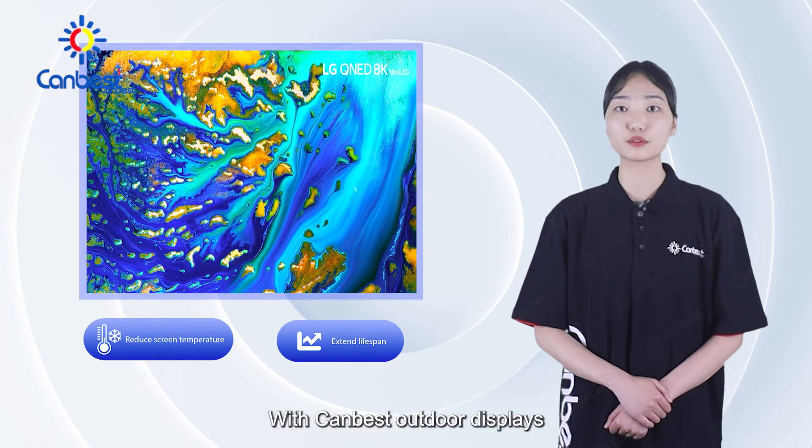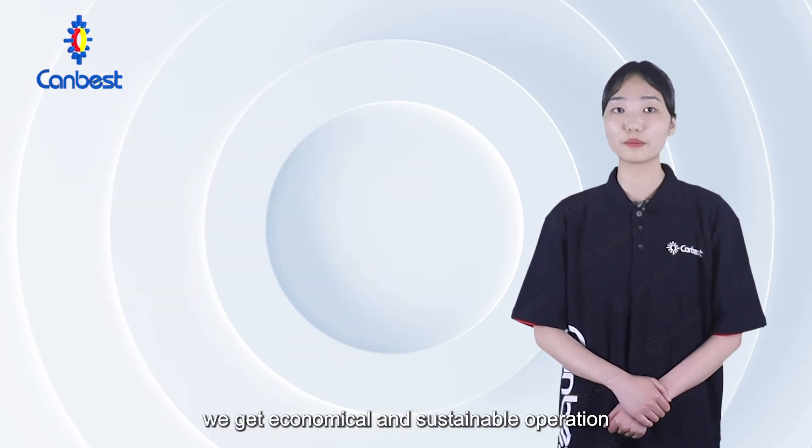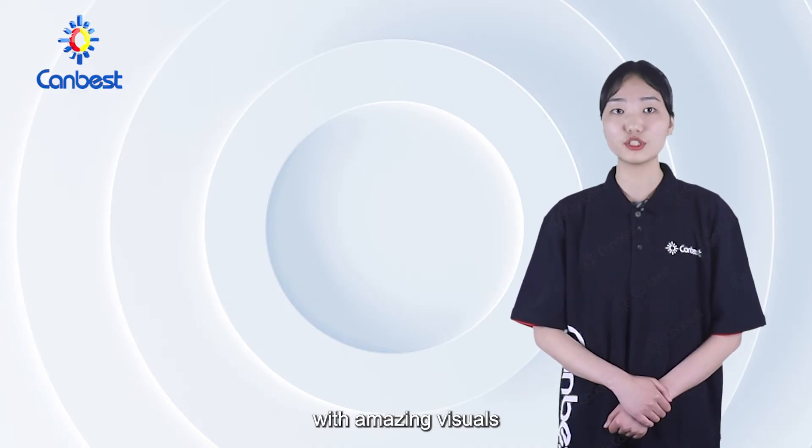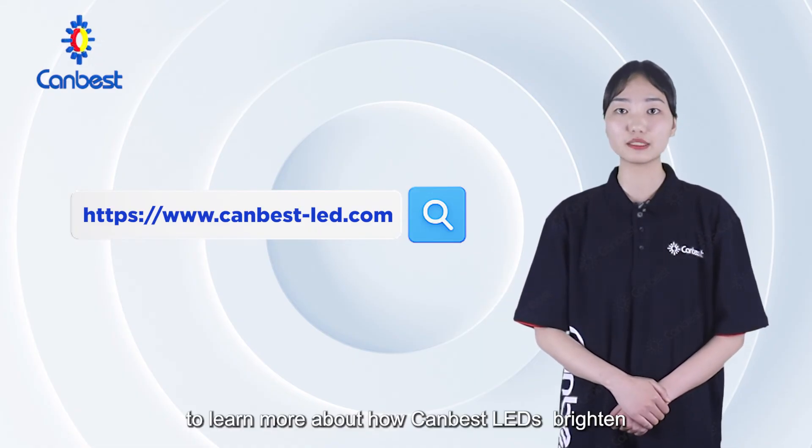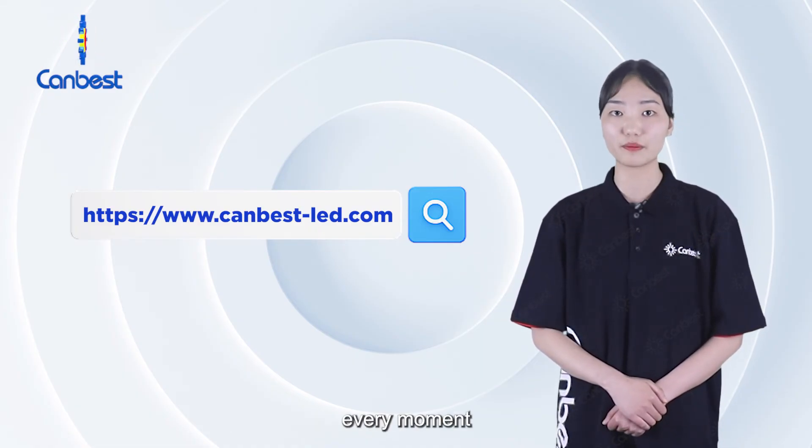With CanBest Outdoor Displays, we get economical and sustainable operation with amazing visuals. Check our official website here to learn more about how CanBest LEDs brighten every moment.